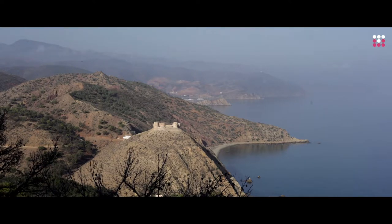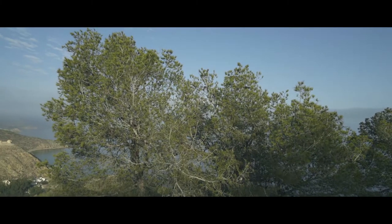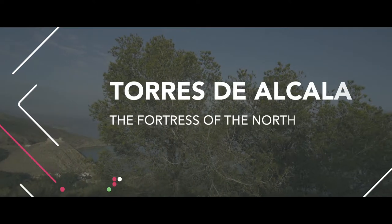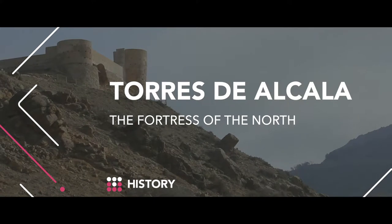These towers have presided over the horizon for centuries. At the top of this cliff, overlooking the Mediterranean, the Torres del Cala fortress is reminiscent of another era. But today it is undergoing its second rebirth due to a major restoration project.